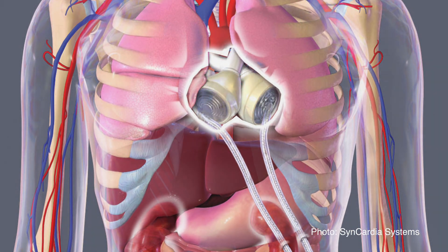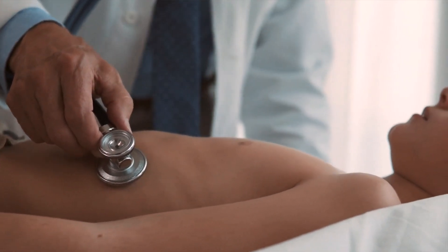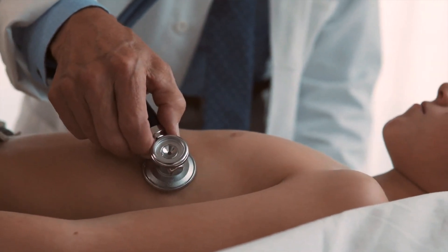Columbia has always had an extraordinary focus on pediatric heart and on innovation in pediatric heart, really in trying to go as far as conceivably possible to bring benefit to children who, quite frankly, may not be able to survive otherwise.